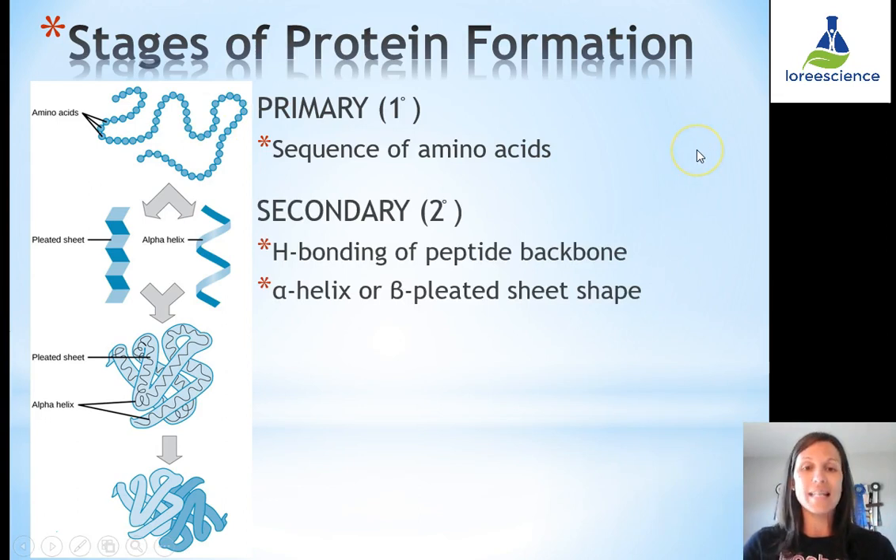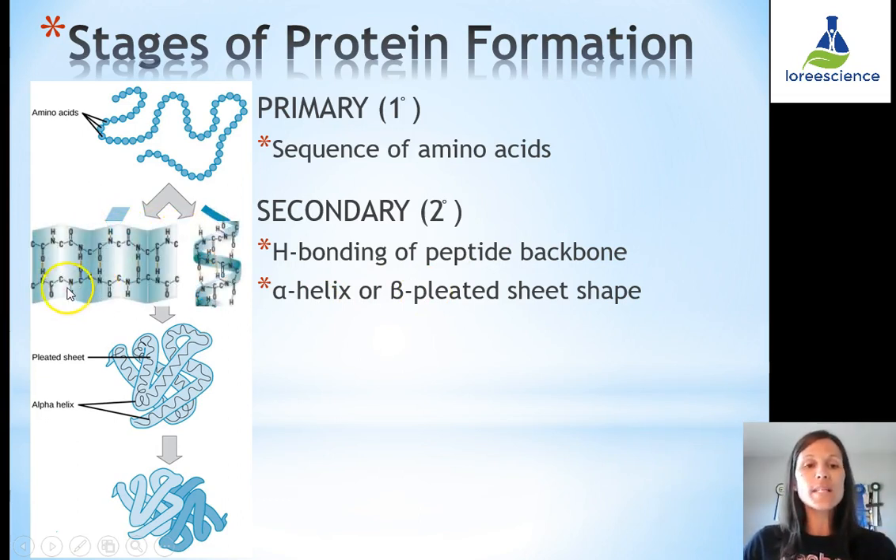The first stage, primary structure, is the sequence of amino acids — the order in which they appear. The second stage, secondary structure, results from hydrogen bonding of the peptide backbone. Because there are dipoles and hydrogens involved, the backbone can take two shapes: an alpha helix, which has a spiral form, or a beta pleated sheet, which has rigid folds. Two adjacent backbones interact with each other to form these secondary structures.